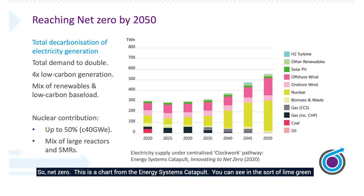So, net zero. This is a chart from the Energy Systems Catapult. You can see in the lime green colour where we are today in 2020 and the growth required between now and 2050. This isn't saying that nuclear is the only source of clean energy — far from it. It's a system issue. We need a combination of different types of clean energy, but it's clear that nuclear has an important role to play in this roadmap, this journey.